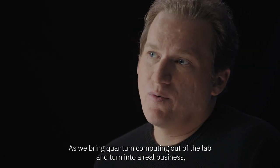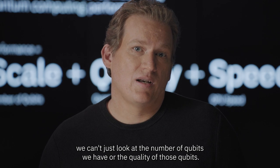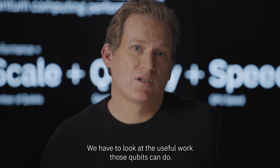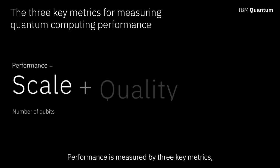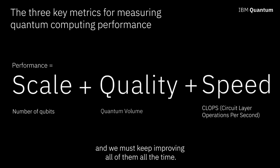As we bring quantum computing out of the lab and turn it into a real business, we can't just look at the number of qubits we have or the quality of those qubits. We have to look at the useful work those qubits can do. This we define as performance. Performance is measured by three key metrics, and we must keep improving all of them all the time.